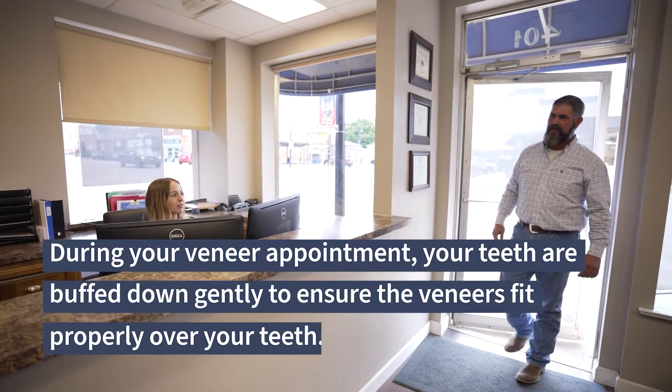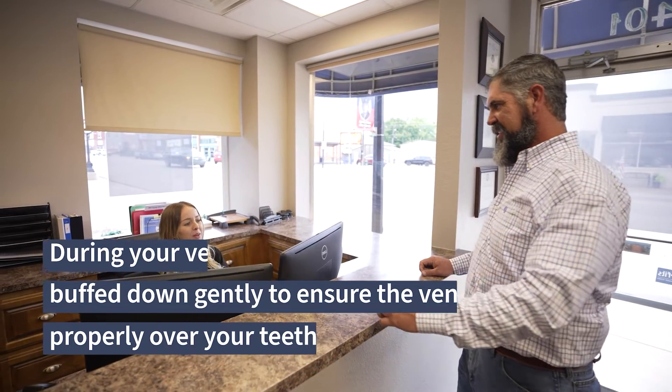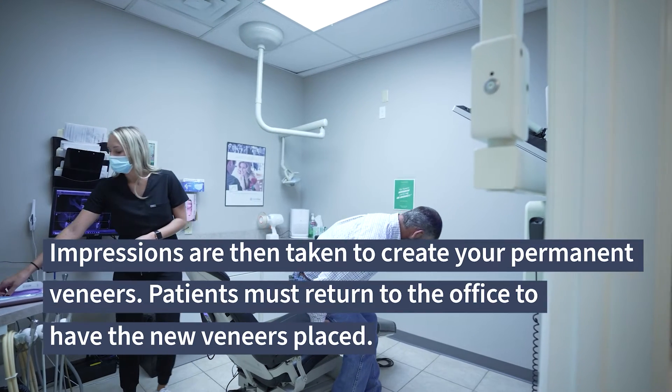During your veneer appointment, your teeth are buffed down gently to ensure the veneers fit properly over your teeth. Impressions are then taken to create your permanent veneers.